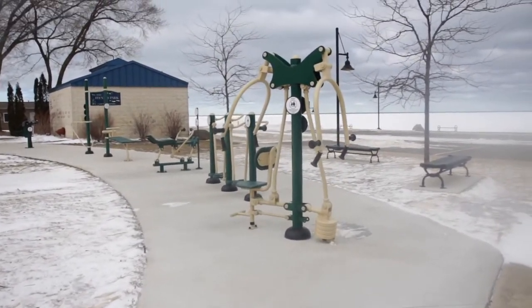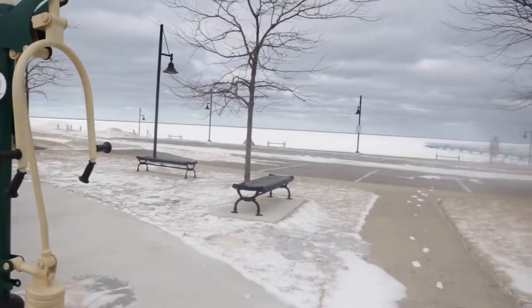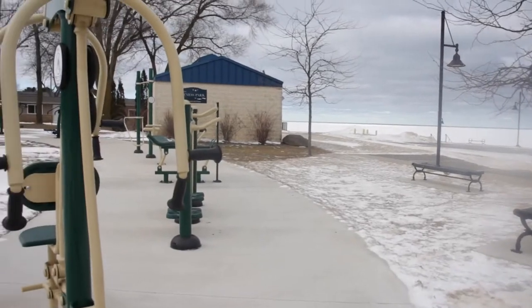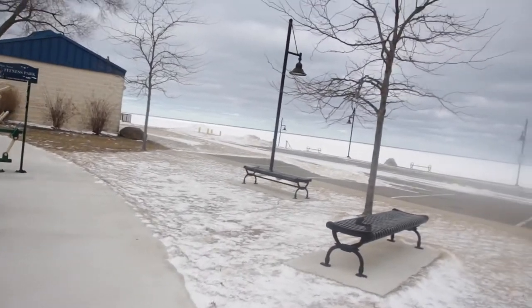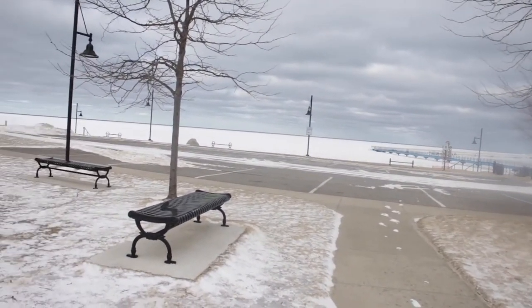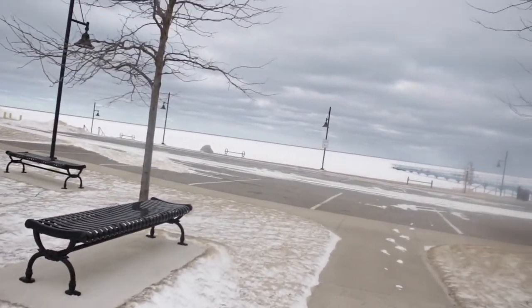Now I'm here at Fitness Park in Port Austin. It's pretty quiet right now because it is winter. I don't think you want to be out here working out on these weight machines. There's the lake right there — it's a lot more frozen than the other parts of the lakes that I was seeing on the drive up here.